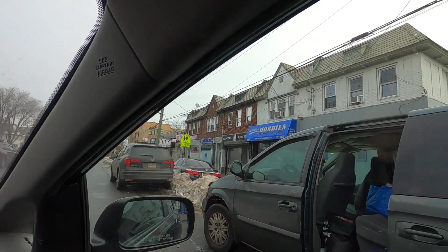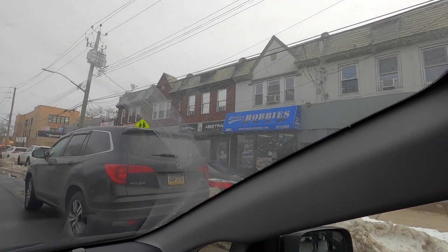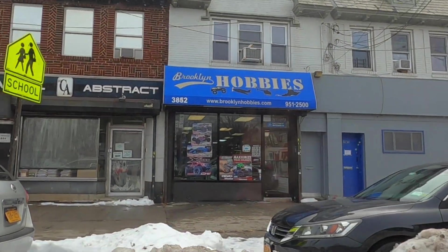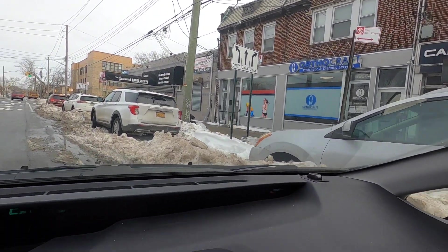I am here by Brooklyn Hobbies. Got to find a parking spot — it's pretty congested over here. There it is, the hobby store. Brooklyn freaking Hobbies right over there. Look at that logo. Got to figure out where I'm going to meet this dude — I'm not sure if it's inside or outside the store. There's a bunch of snow everywhere. I'm going to text the guy right now.